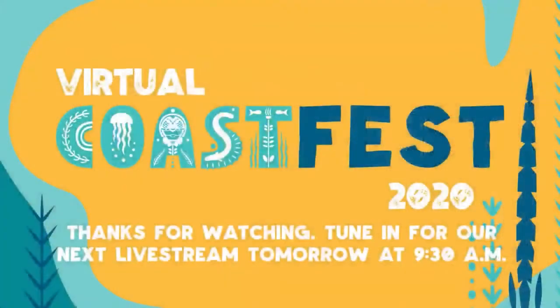That's all the time we have for this session of Virtual Coast Fest. We hope you've enjoyed learning about the Coastal Resources Division's mission. Make sure to tune in next time. Thank you.